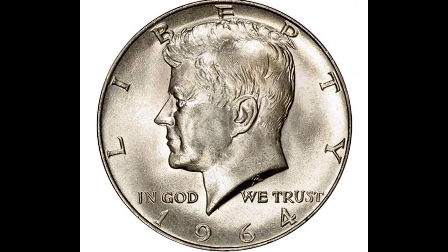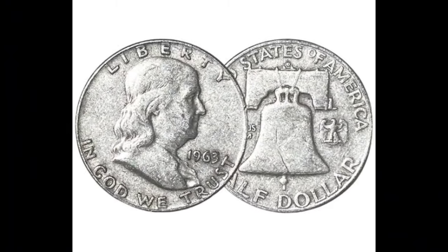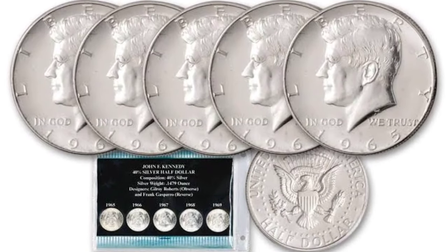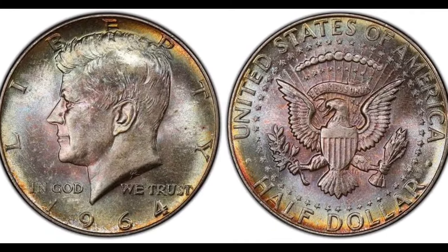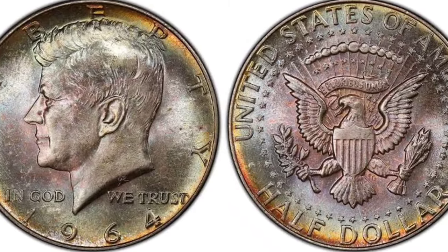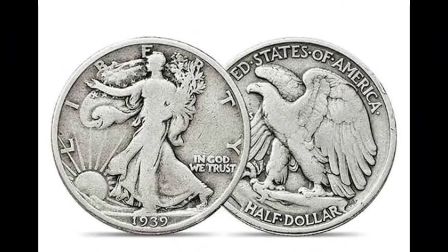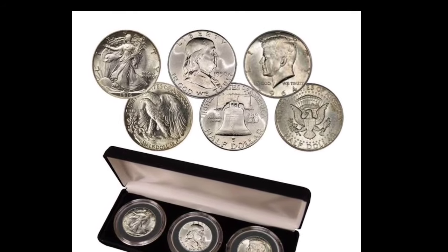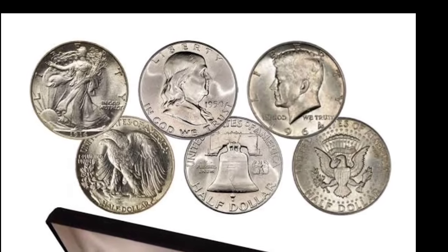Number ten: silver half dollars. Most people think that silver in U.S. coins ended in 1964, but this isn't true. The half dollar had silver in it until 1970. Many people spend half dollars from 1965 to 1970 not realizing they are 40% silver. If the half dollar is dated 1964 or earlier, it is 90% silver. Halves from 1965 to 1970 are 40% silver. You might also find silver proof half dollars, which are 90% silver and dated to current, with very shiny mirror-like surfaces. Value is based on the silver spot price.